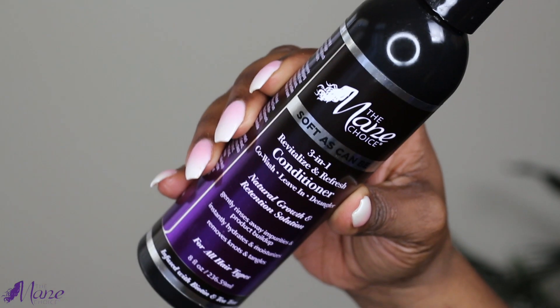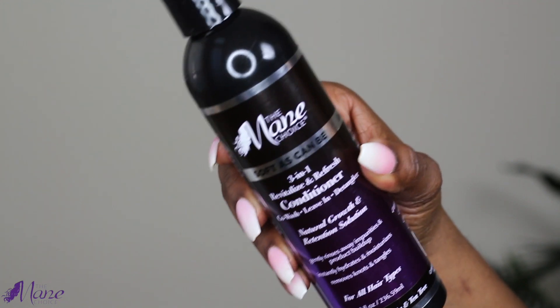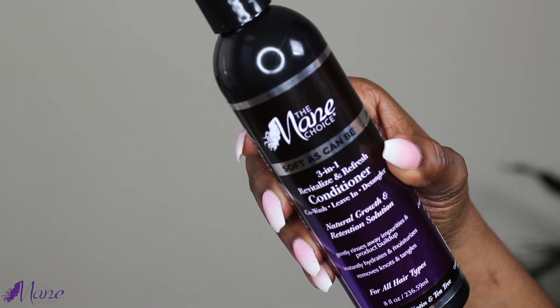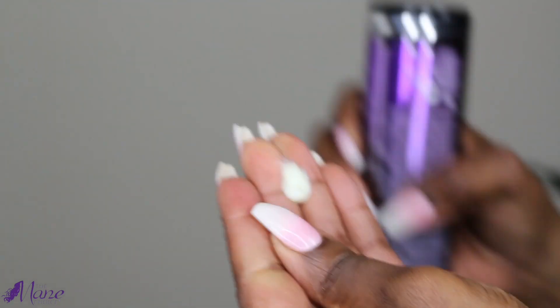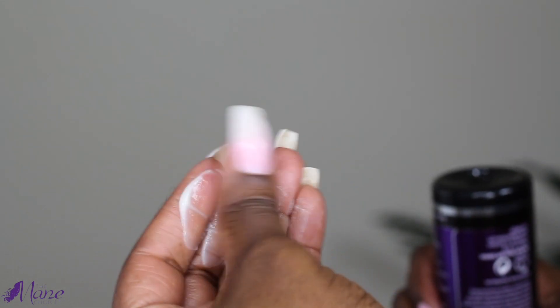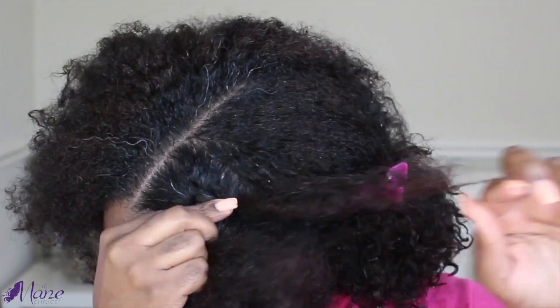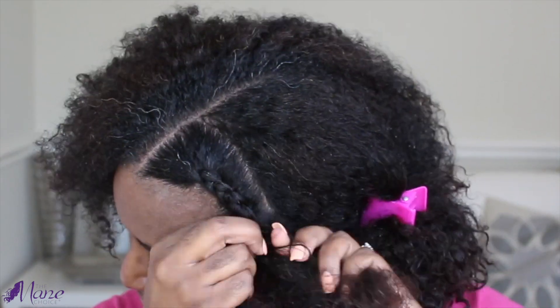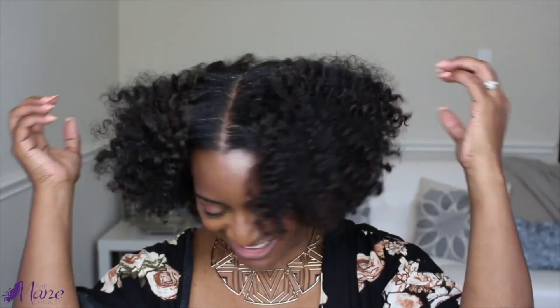Up next we have the Soft As Can Be 3-in-1 Revitalize and Refresh Conditioner. I like to use it as a leave-in and I've even used it as a styling product. It's lightweight, smooth, and has a great consistency and is easy to apply to your hair. It also helps to hydrate and moisturize your hair and easily removes knots and tangles. Even though it's just a conditioner, I'm always able to achieve amazing definition using this product. I've used it on one of my favorite styles — a cornrow braid-out — and I was able to achieve amazing definition with just this leave-in conditioner.